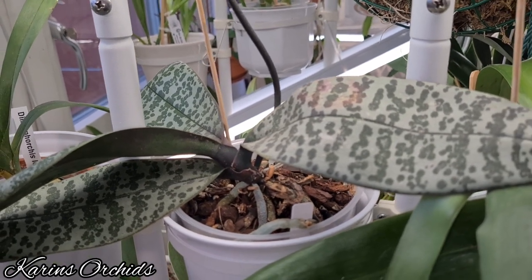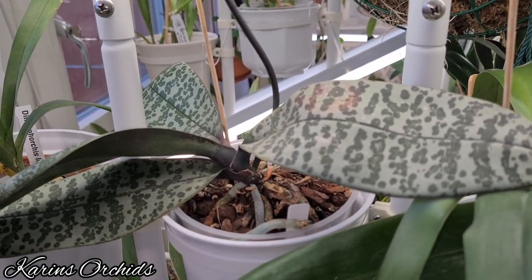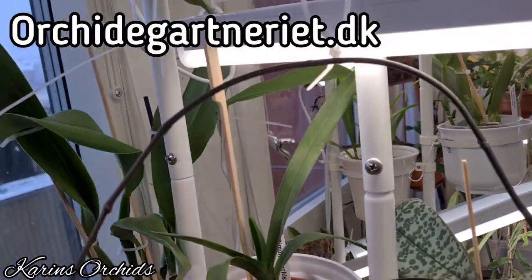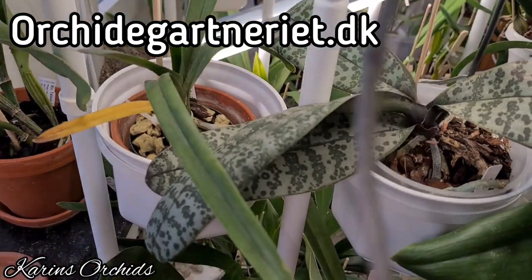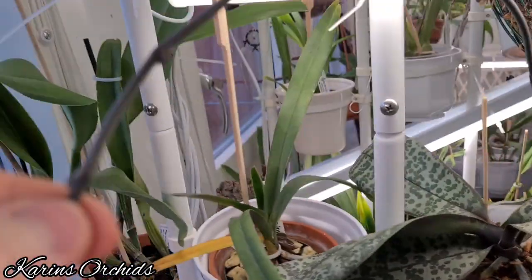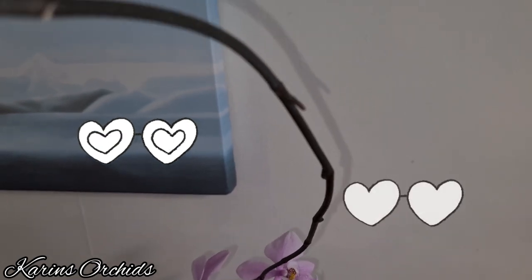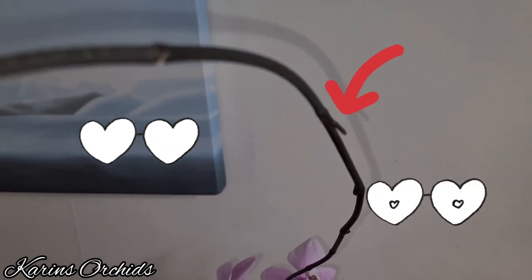The Phalaenopsis itself is really growing on. I got it as a seedling four years ago from Hans Christiansen in Denmark. It's already branching in quite a few places here, and it's going to give me a new set of blooms in a while. This one is a keeper — a really vigorous orchid — I can really recommend this one.